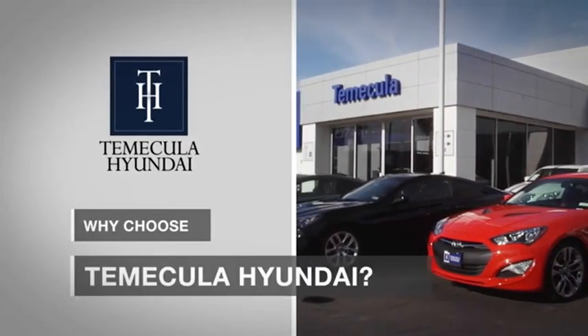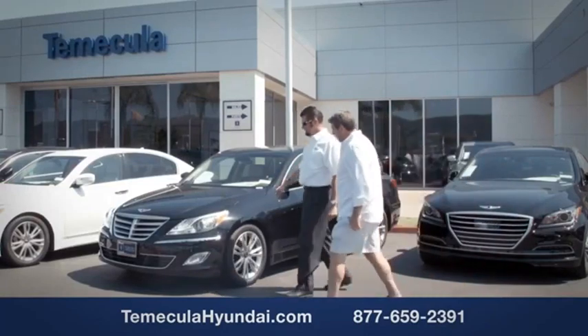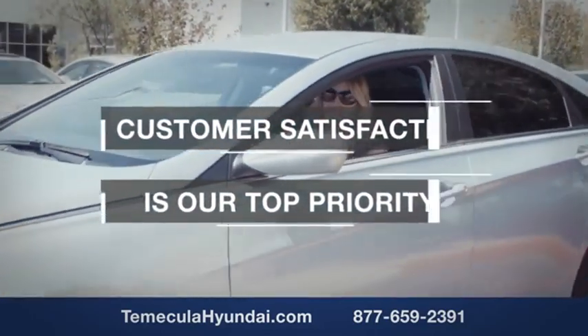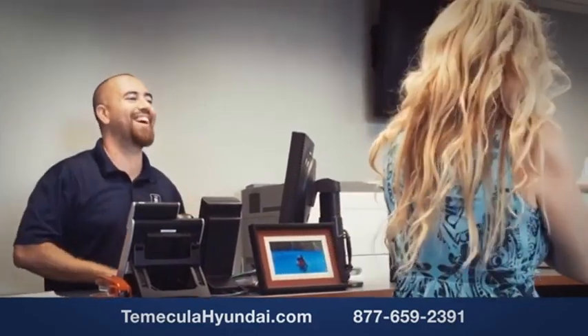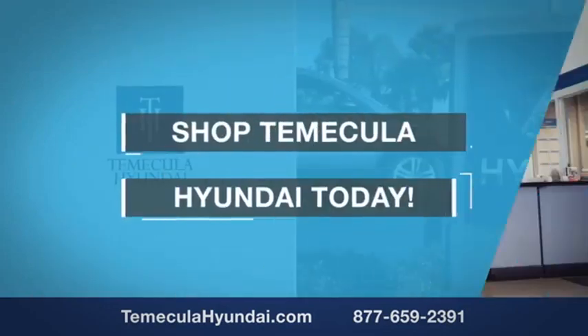Why choose to make it a Hyundai? It's simple. Experience. Buying a car is a big financial decision and knowing you're working with a team you can trust is important. We want you to know that customer satisfaction is our top priority. You want to work with a team that has integrity and passion. You want to buy from people you can trust. Shop Temecula Hyundai today.